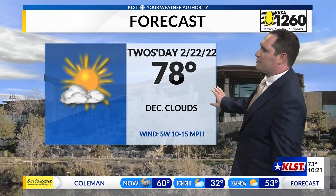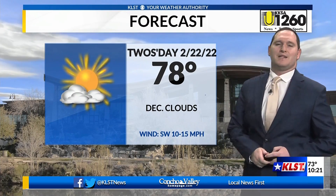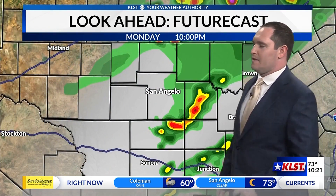As we go into tomorrow for your Tuesday — 2-22-22, not very often you get to see that — temperatures will be warming up into the upper 70s, with an afternoon high of 78, and we'll see a little bit more of a decrease in that cloud coverage.